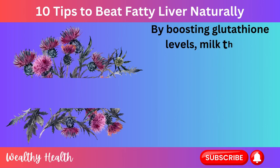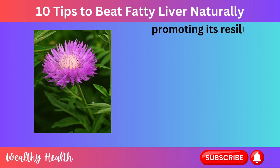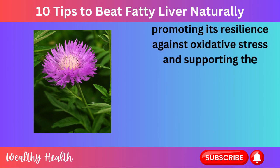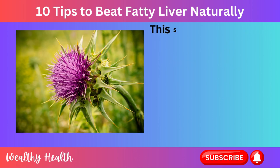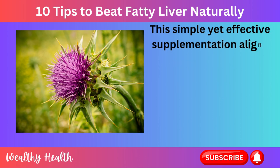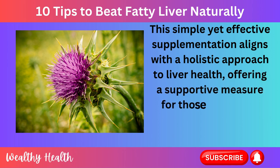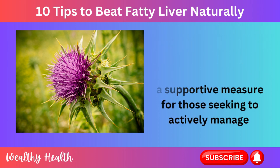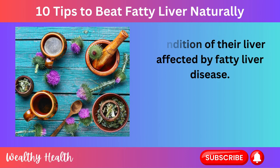By boosting glutathione levels, milk thistle extract contributes to the overall well-being of the liver, promoting its resilience against oxidative stress and supporting the natural process of tissue repair. This simple yet effective supplementation aligns with a holistic approach to liver health, offering a supportive measure for those seeking to actively manage and improve the condition of their liver affected by fatty liver disease.